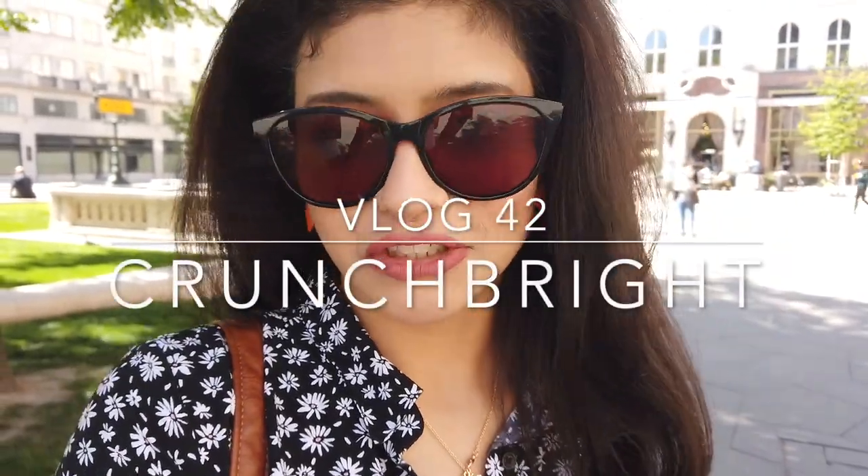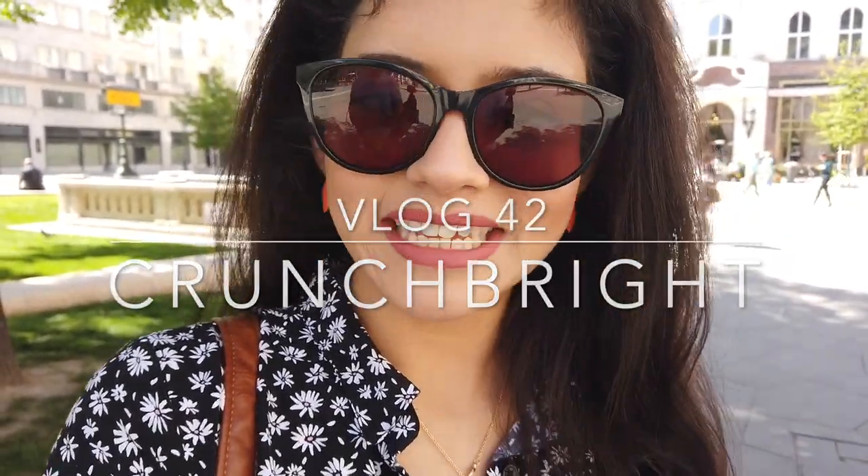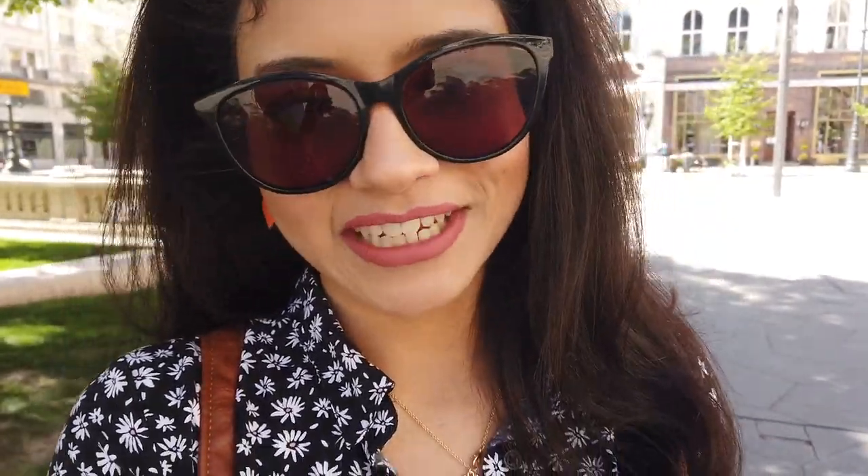Did you know the first underground metro in mainland Europe was built in Budapest, Hungary? It's usually called Metro Line One or the Yellow Metro here in Budapest. Recently, Hungary celebrated 125 years since its first inauguration, and I'm going to show you how Metro Line One looks today in 2021. This is Susu Chowdhury, and let's get going.